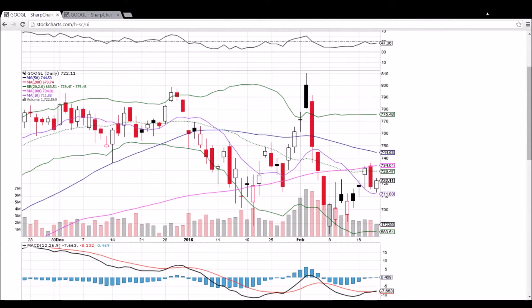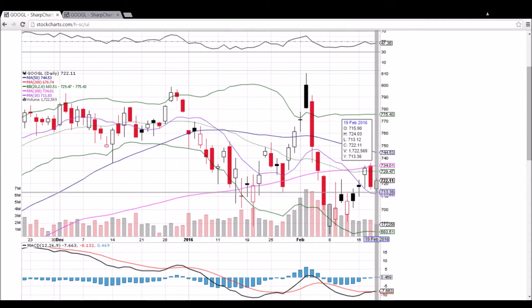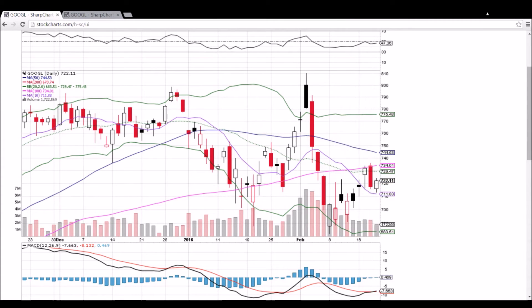Looking at Google (GOOGL) on the daily and weekly time frame: we had that big bearish engulfing candlestick yesterday, rejecting from the 100-day moving average resistance of 734.01. But the bulls showed up today. We did gap down a bit, set a little bit of a lower low. 10-day moving average support is 711.83 — that's going to begin flattening out and start to ascend. We have a bullish MACD cross, and we're looking at that middle Bollinger Band resistance of 729.47, so a good day for the bulls to show up.